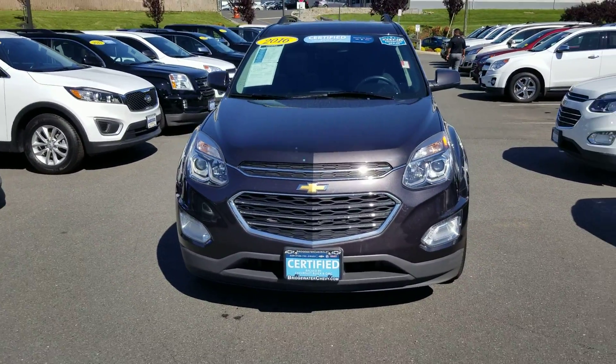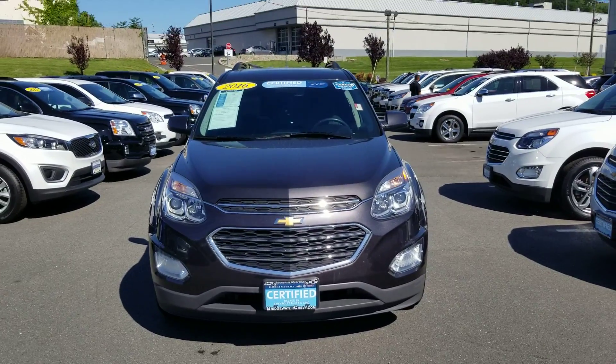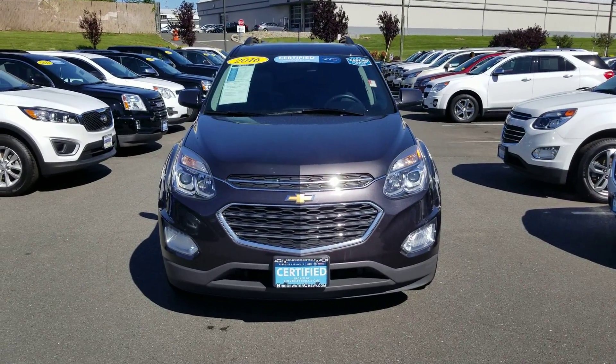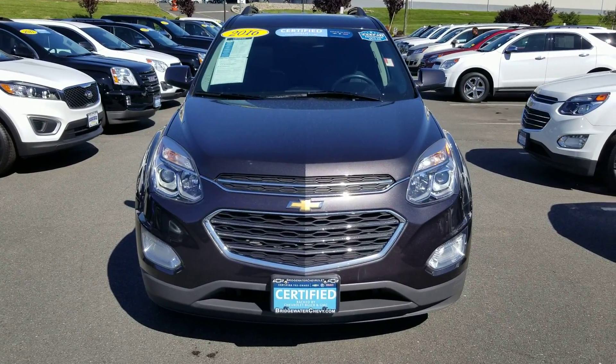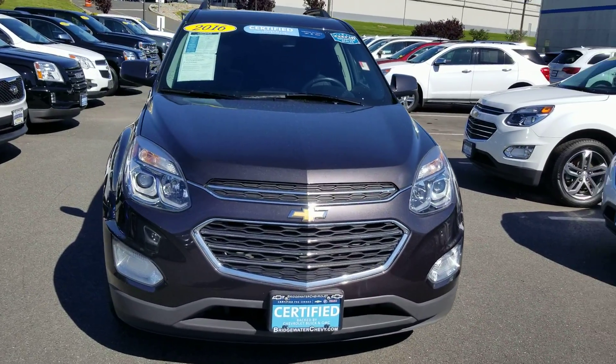Hello Carmen, this is Saeed Nockley here at Bridgewater Chevrolet and just wanted to help you get a closer look at this 2016 certified Equinox you picked out. Definitely picked out a really nice one. Take a look, it's grey in color.